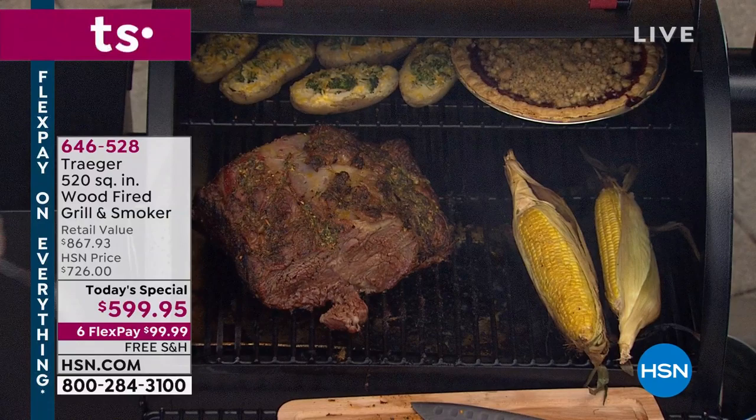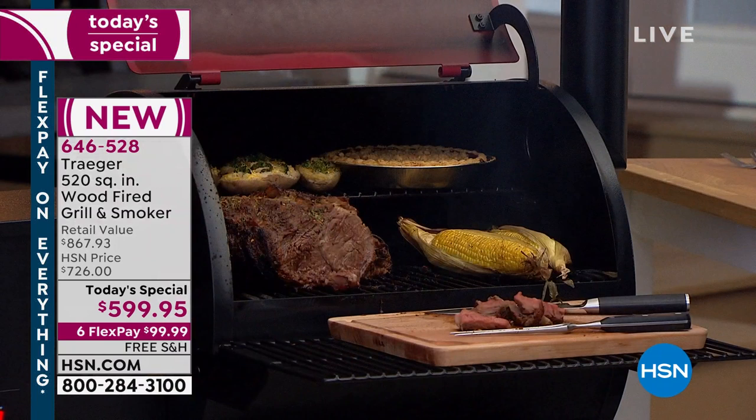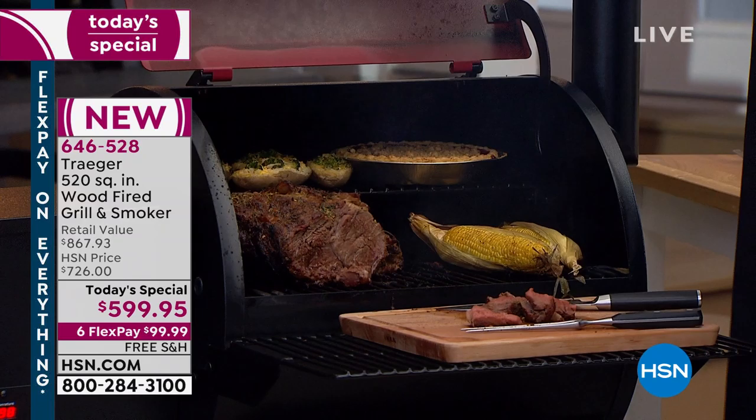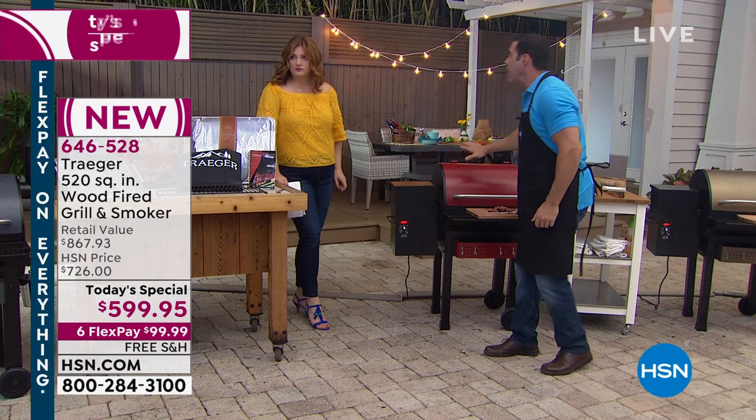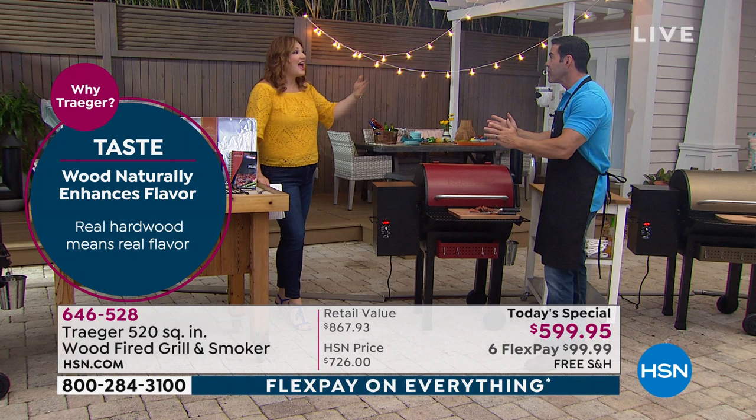The drip pan catches all the drippings. You're not getting flare-ups because of the drip system — there's a bucket on the side catching all the drippings. I close this up, set the exact temperature I want, and it maintains that. I don't have to worry about flare-ups or babysitting it, and the food doesn't taste like gas or propane, which adds no flavor.